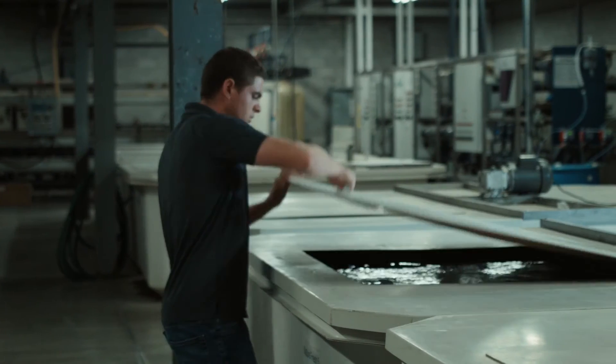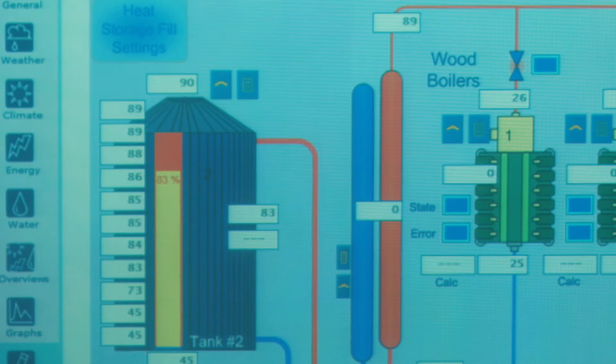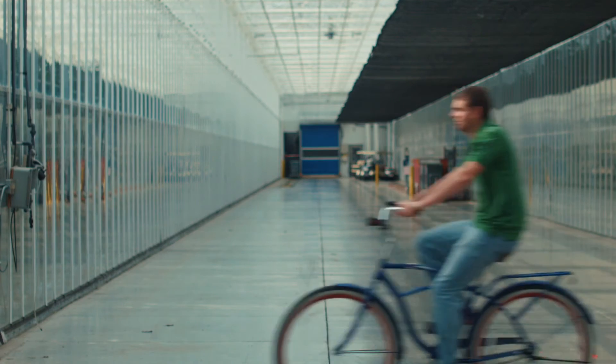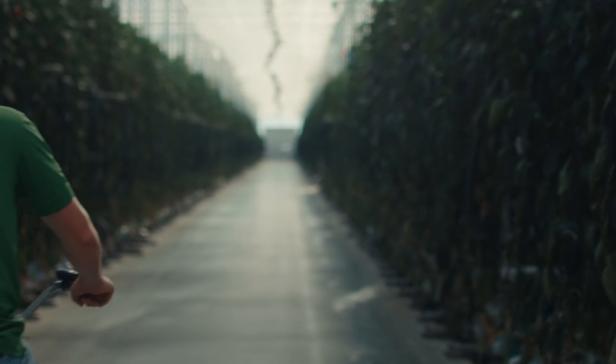Each grower is able to set his own values and parameters. If the computer sees a value outside the parameters, it'll immediately send an alert to your smartphone and the grower is able to fix the problem with his phone. If not, he has to come in to make proper adjustments 24-7.